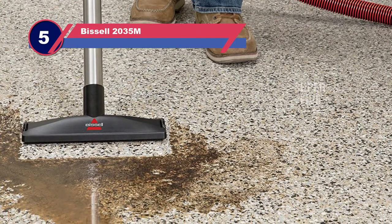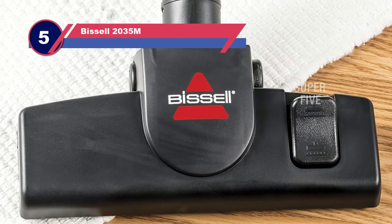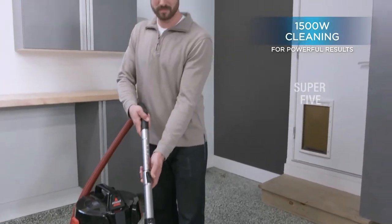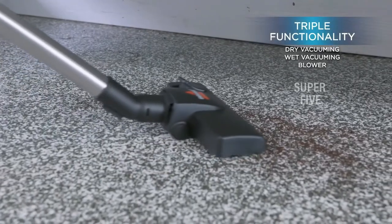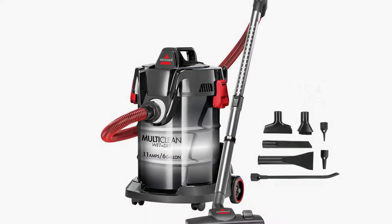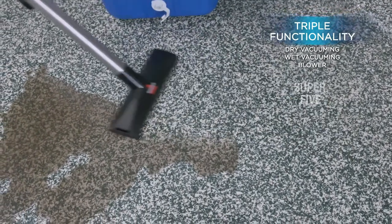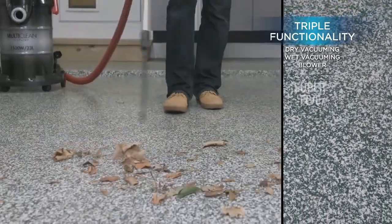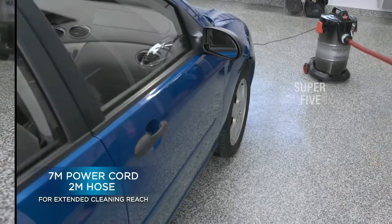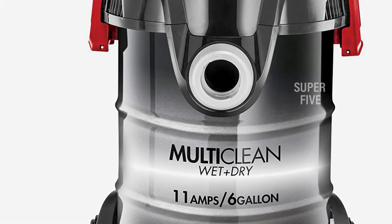Number five: the Bissell 2035M boat vacuum. I thought I'd throw in something a bit different — your boat vacuum doesn't always have to be small and lightweight. Sometimes you may want something more heavy-duty that's going to do the job without a problem. This is a vacuum which you may not keep stored on your boat all the time; you could keep it at home but bring it out when your boat needs a good cleaning. The vacuum is extremely powerful and perfect for wet and dry cleaning, meaning it should work perfectly in marine environments.